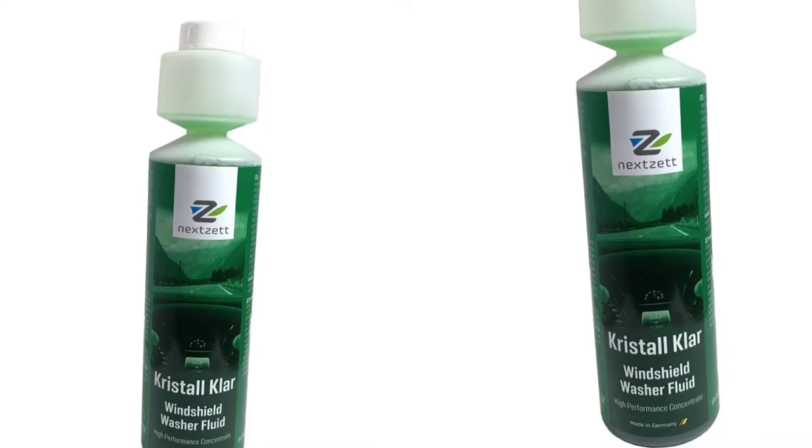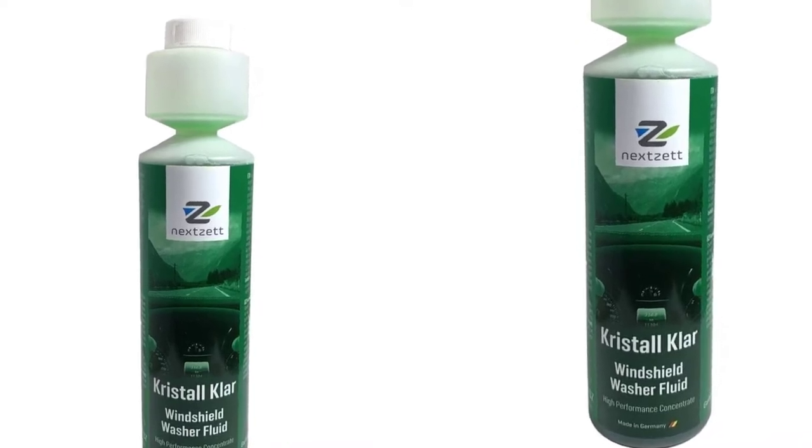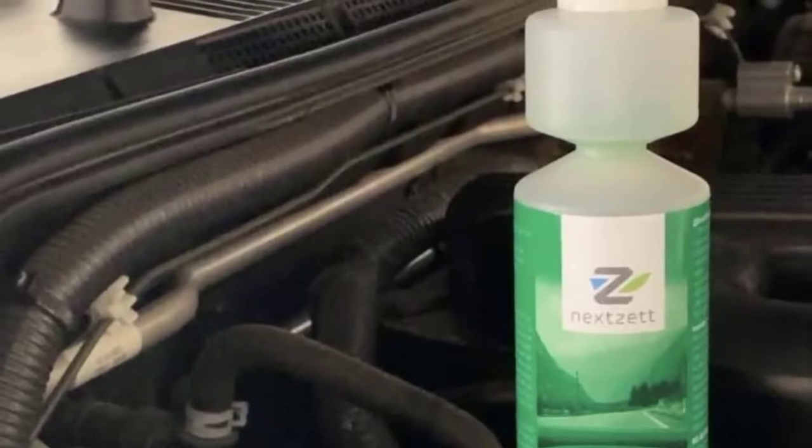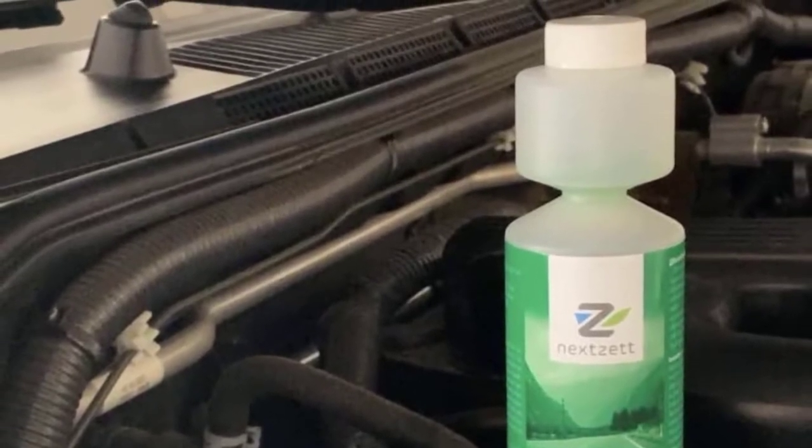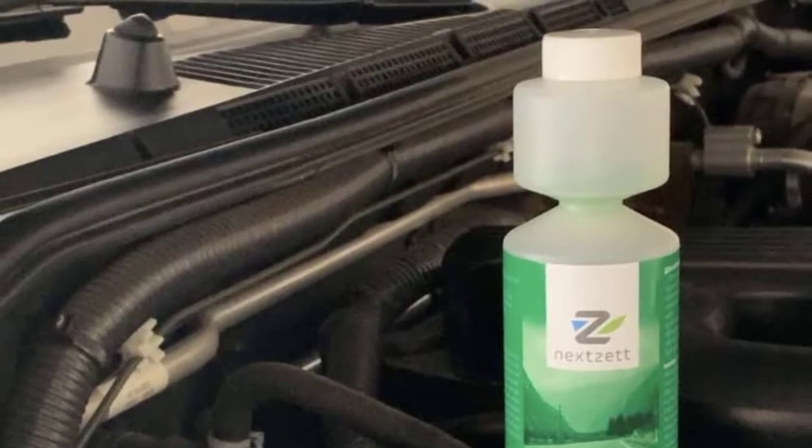Plus, it's actually really cost-effective too, since it's a super concentrated formula that you'll only need a few drops of in order to clean your entire windshield. Therefore, one small bottle will last you for a really long time.